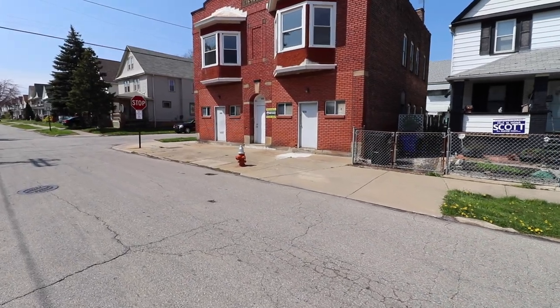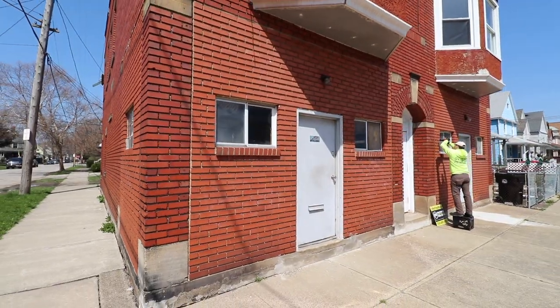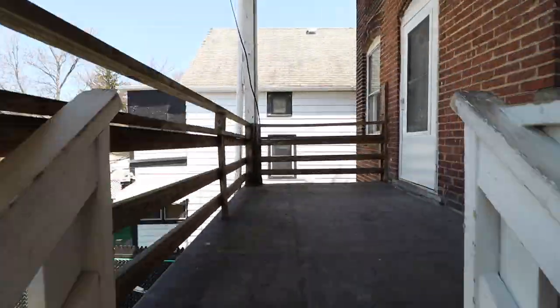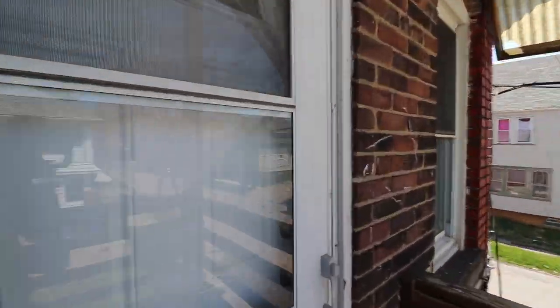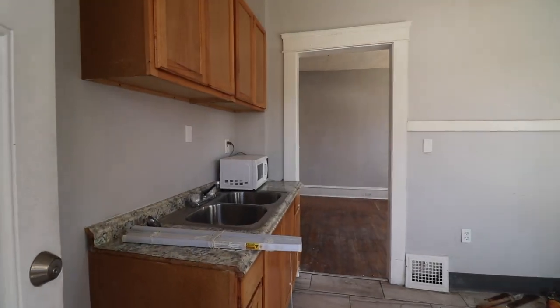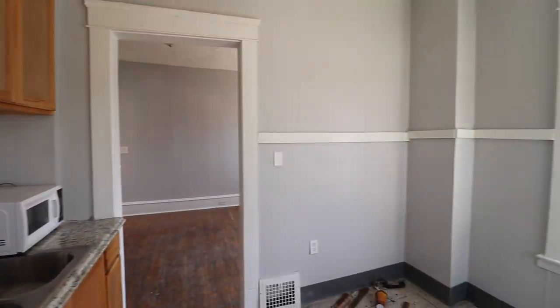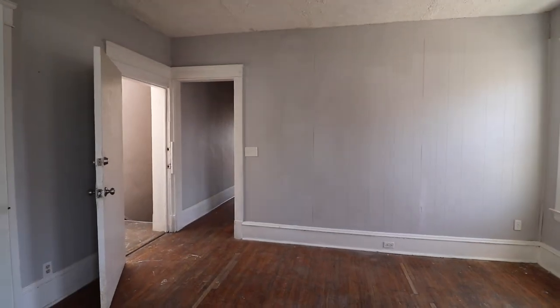This is priced at a discount because the property needs a little bit of work. Cruising upstairs, we have two residential units. Both of these units are in solid shape. We already got the hardwoods, we got the neutral colors. So we have to do nothing or very minimal things to get these rent ready. Nothing I can really see from the footage that's anything out of the ordinary.